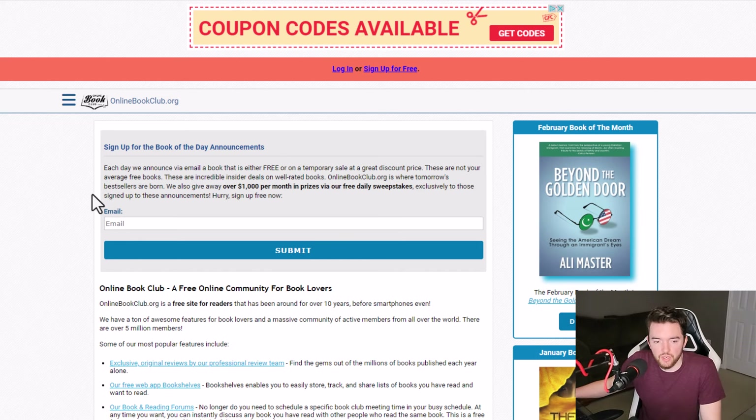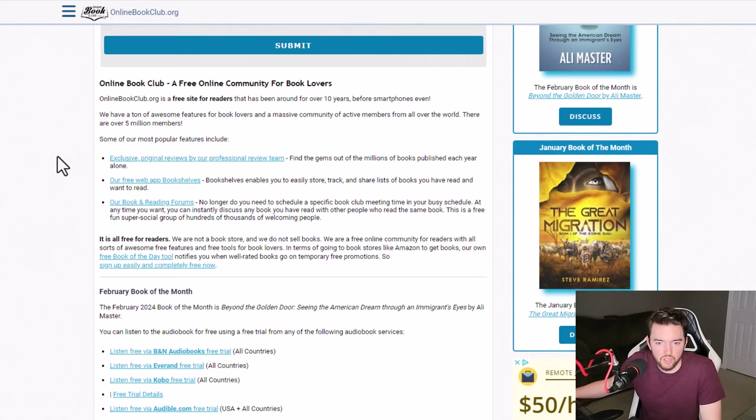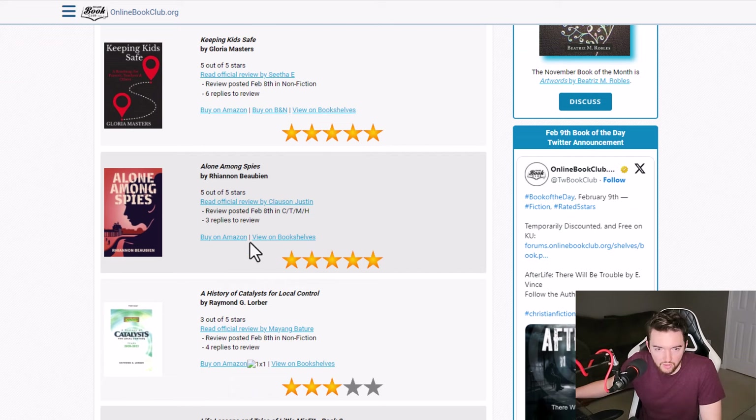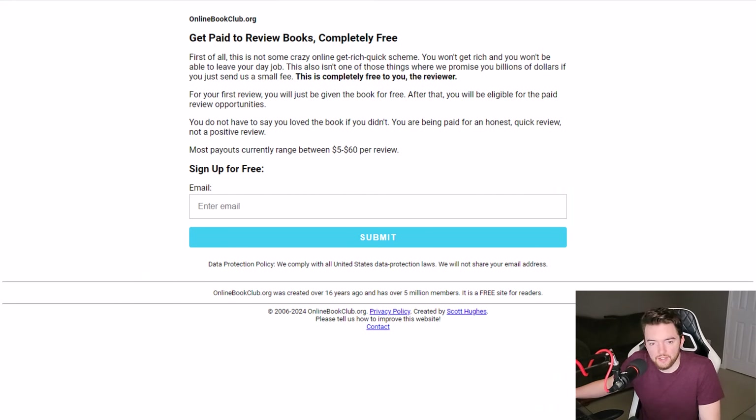Next, you have a place where you can get paid to be a book lover. At Online Book Club — onlinebookclub.org — you can get paid up to $60 to review books. They will have all the requirements on their website, and you can look at their different book reviews to see what the format looks like. I did find the actual submissions page, and it shows five to $60 per review.